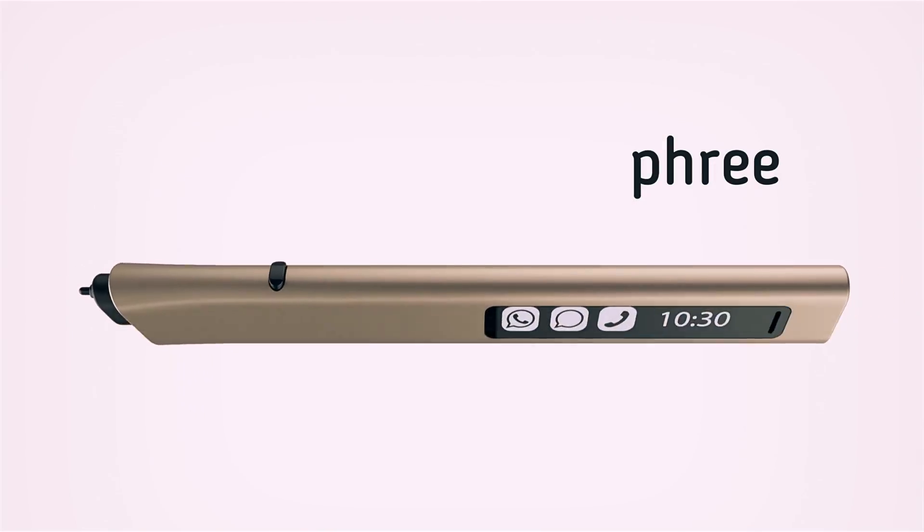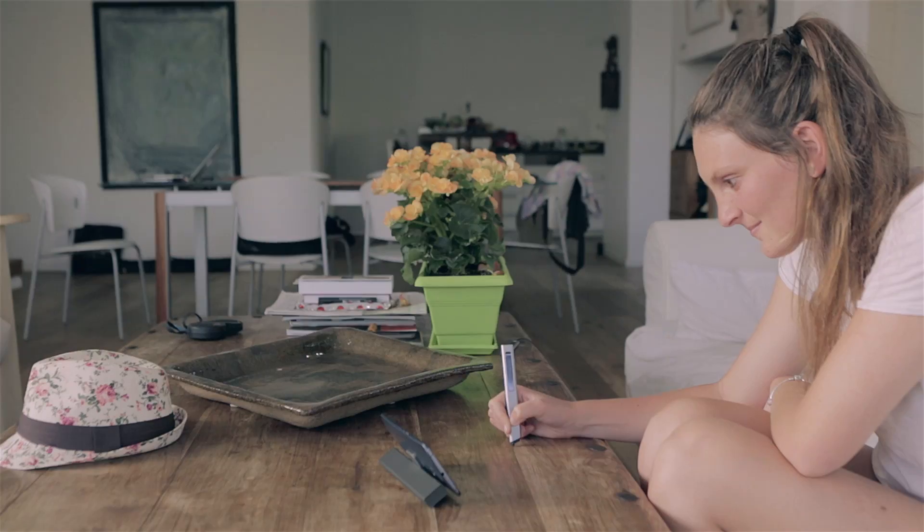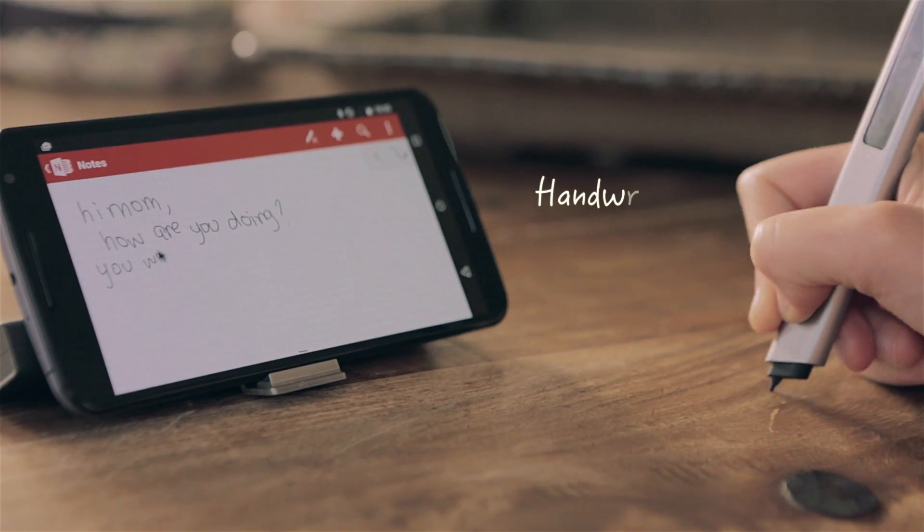This is Free. And it takes you way beyond the screen. With Free, you can write or draw on nearly any surface, and your words or pictures will appear on your screen instantly. Free brings us back to a more direct interaction with the world around us — in part, by freeing us to use one of our most personal skills: handwriting.